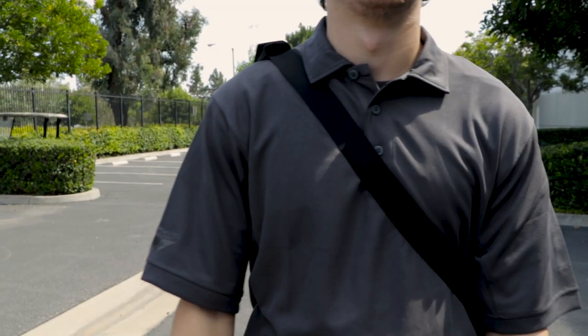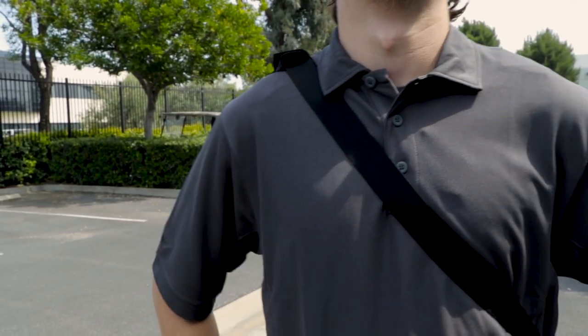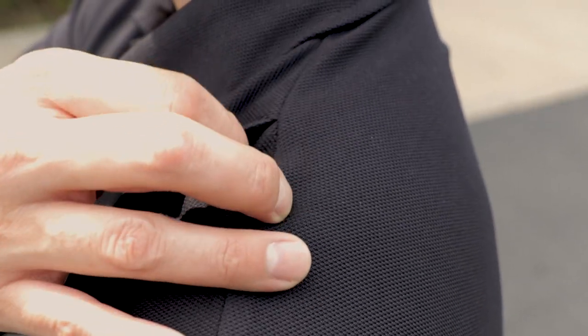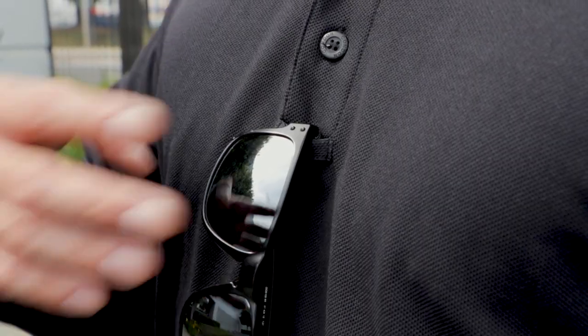The three-button placket with melamine buttons gives you the ability to regulate temperature as well as achieve a professional look. Dual pen pockets, a microphone slit on both shoulders, and a sunglasses loop will keep your daily needs with you.